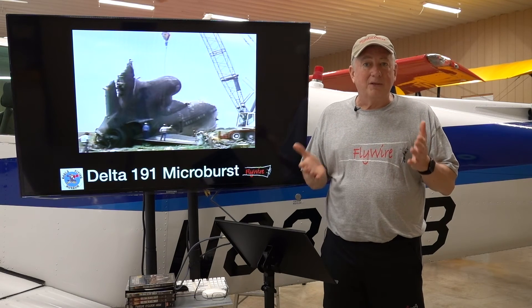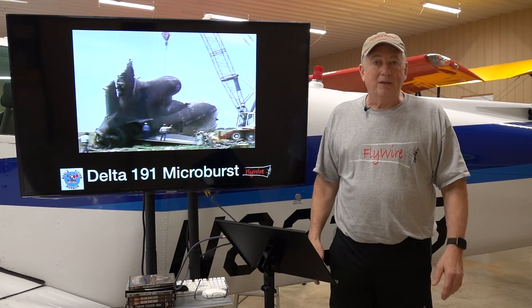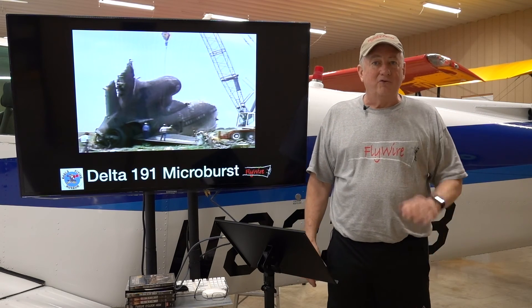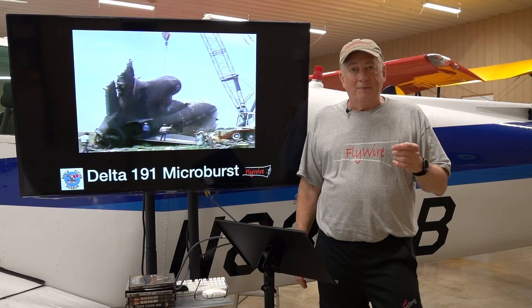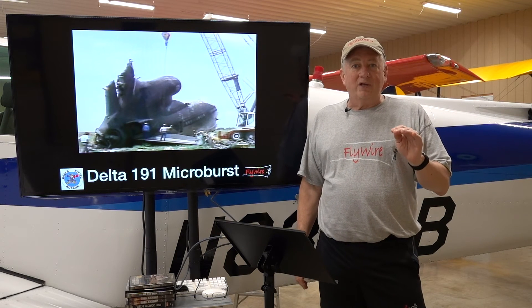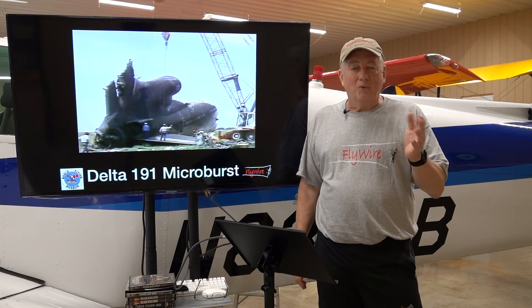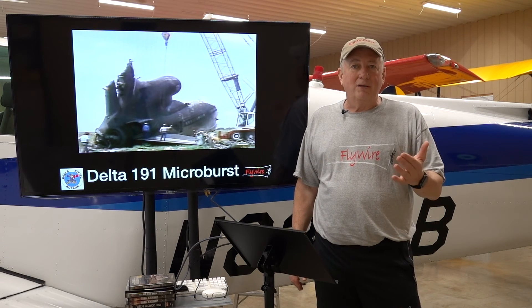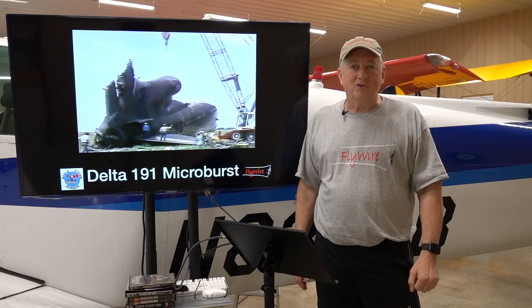The Delta 191 crew did not max perform their airplane and hit the ground with unused energy. Cardinal rule: don't do that. Use all your energy — stay in the air. Flying your angle of attack is key while adding energy from the engines. Whatever power you have, add energy to the airplane. With that, you can ride CL Max and fight the shear.